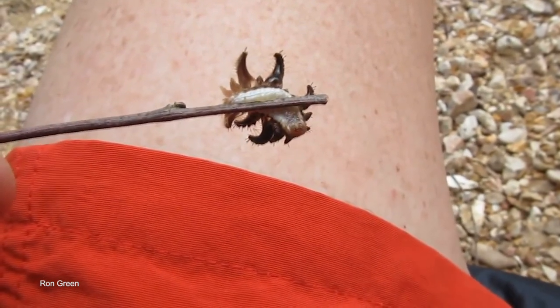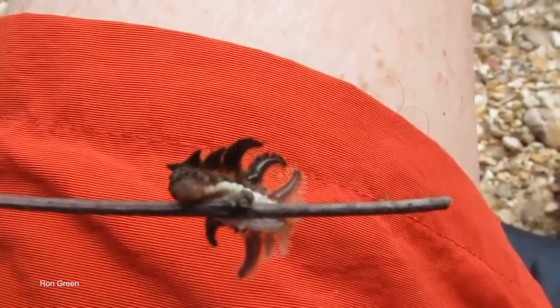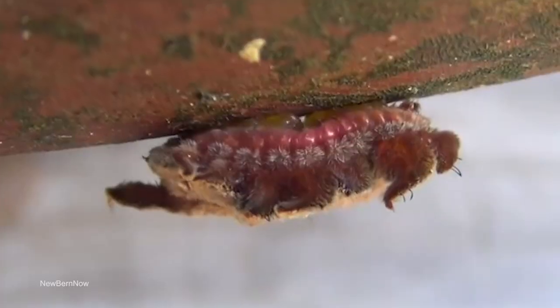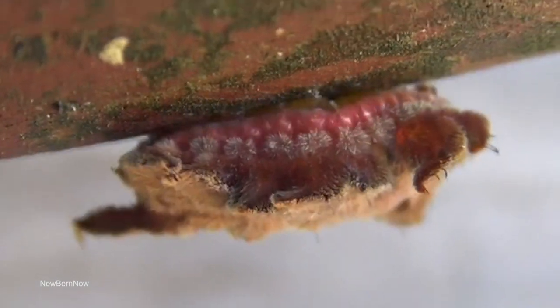They can be found feeding on a wide variety of trees, including apple, ash, cherry, birch, and walnut, and are quite often seen in orchards in the U.S. Because they are solitary animals, they aren't considered a threat to crops, and they don't contain any toxins or stings, so they don't pose a significant risk to humans.